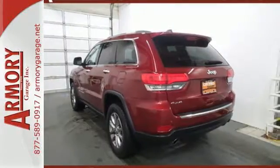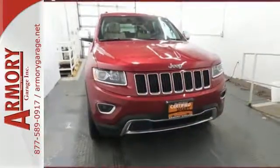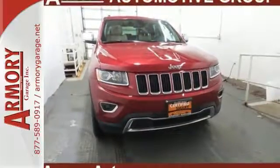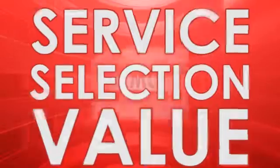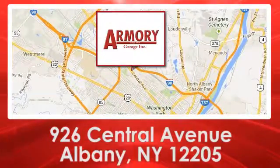It's ready to help you author your next adventure. Come in for a test drive. For service, selection and value, choose Armory Garage. We are conveniently located at 926 Central Avenue in Albany, New York.